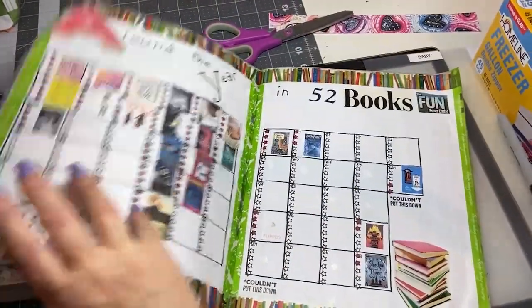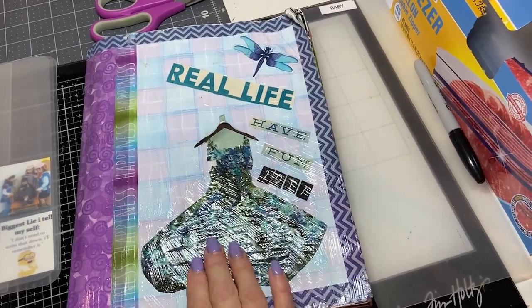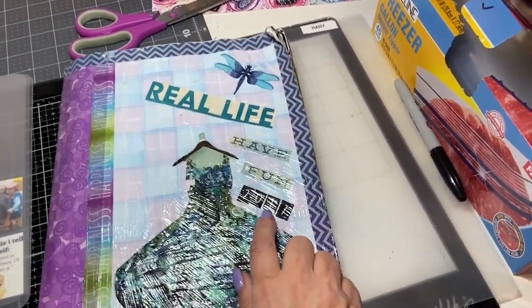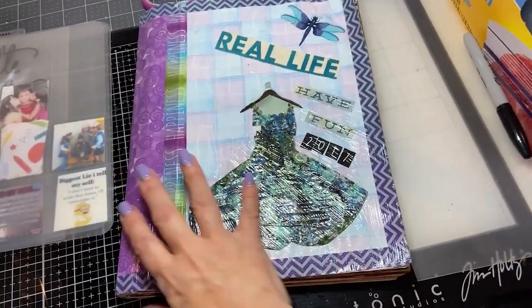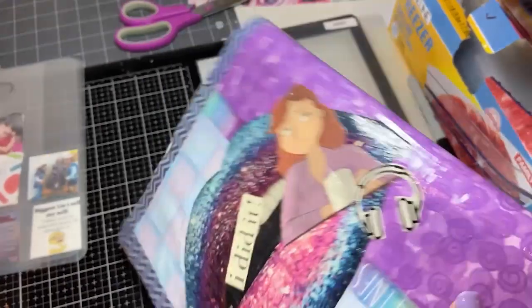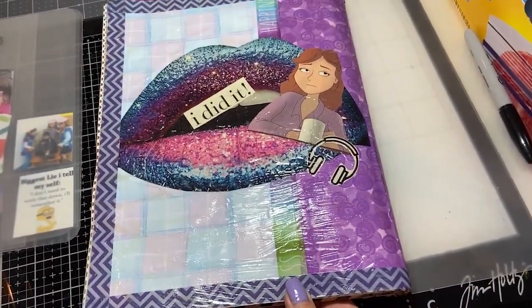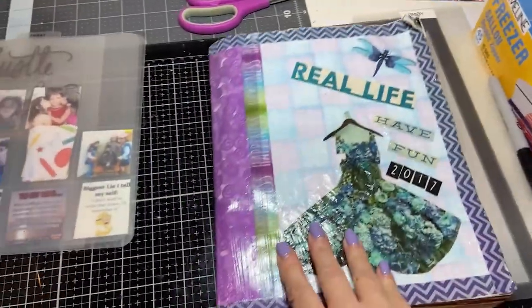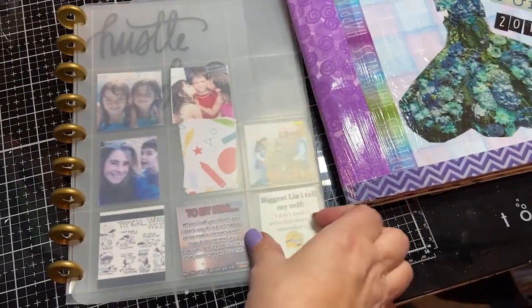I'm going to put this aside. I'll probably put something else on the cover since it says 2017, but I want to add more stuff to it. It's a magazine I recovered, and it says 'You Did It' on the back — that's pretty neat.